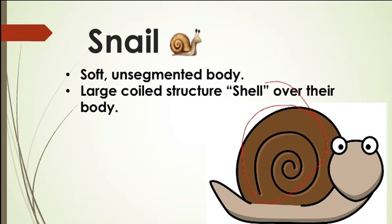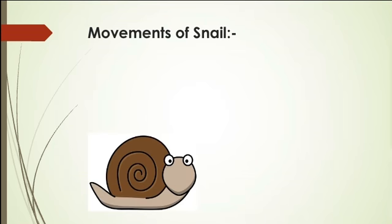Now let us see the movements of the snail. When it comes to movement, the snail moves at a very slow speed — much slower compared to the movement of any other organism.